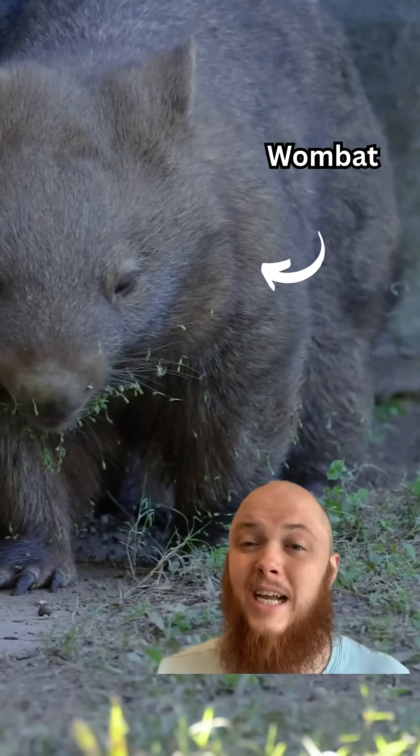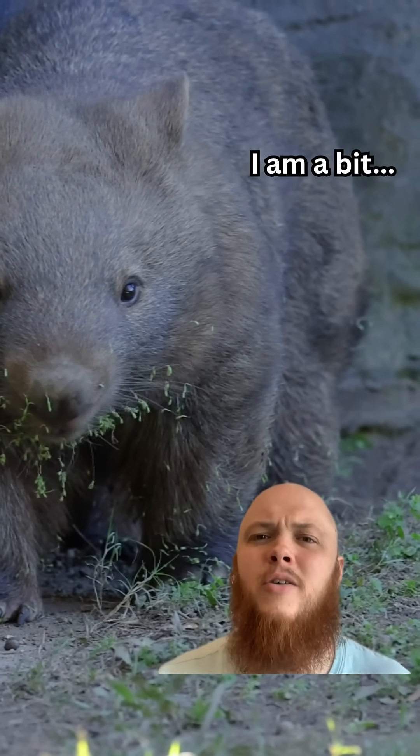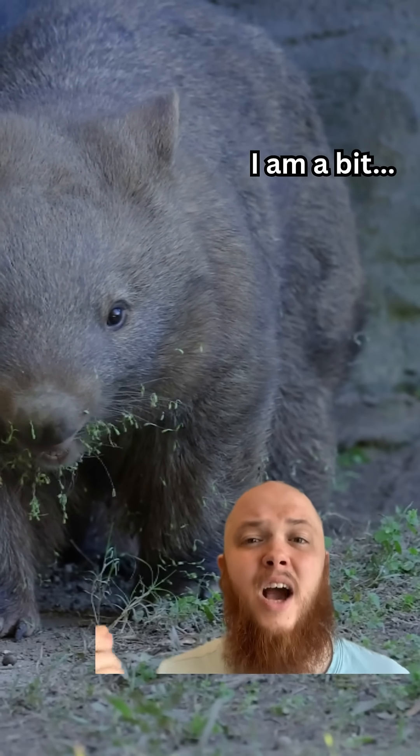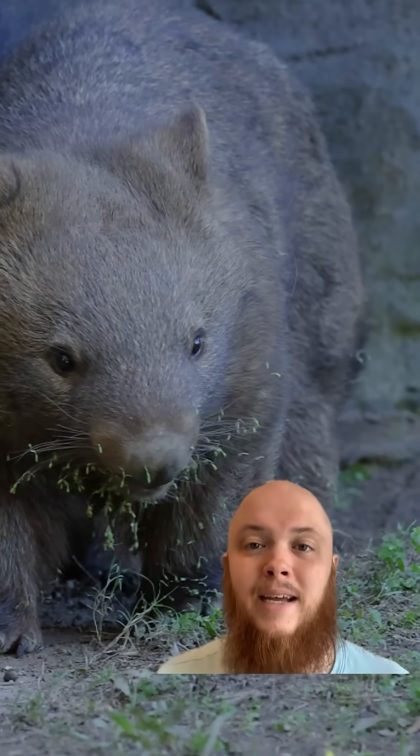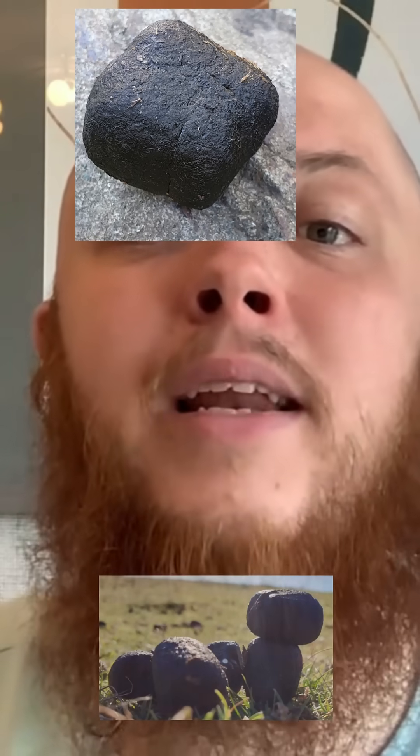What shape is a wombat's bum hole? Bear with me on this because there is actually some quite unique science here — I'm not just being crude and childish. Wombats are actually the only animal on the planet to produce square or cubed poops, and that genuinely makes them unbelievably unique and rare. They are the only species on the planet to do it.